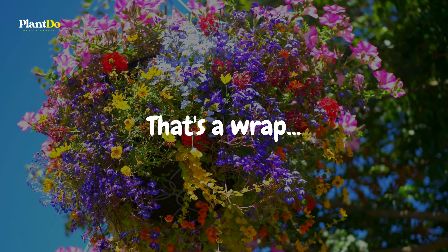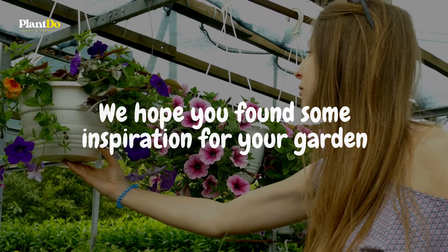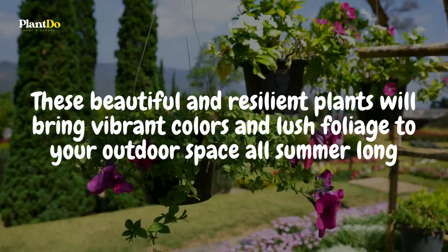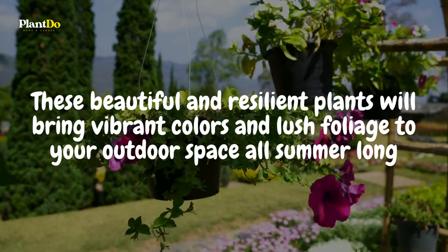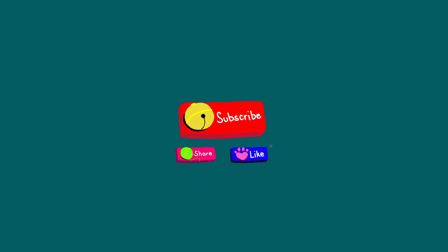That's a wrap on our top 15 sun-loving plants for hanging baskets. We hope you found some inspiration for your garden. These beautiful and resilient plants will bring vibrant colors and lush foliage to your outdoor space all summer long. If you enjoyed this video, don't forget to hit the like button, share it with your gardening friends, and subscribe to Plant Do Home and Garden for more tips and ideas. Happy gardening!